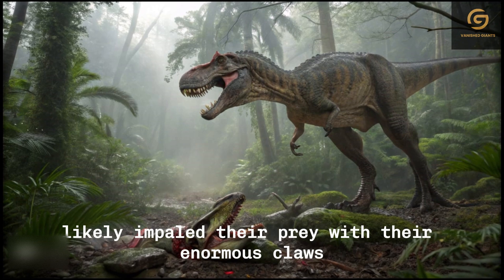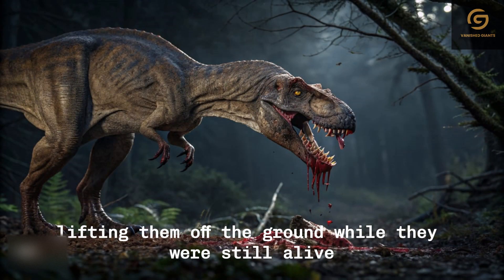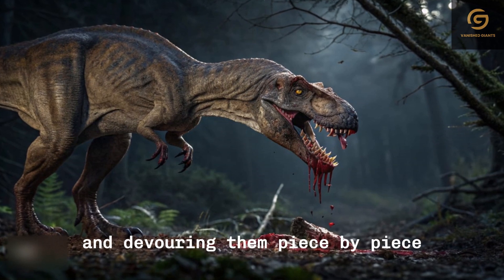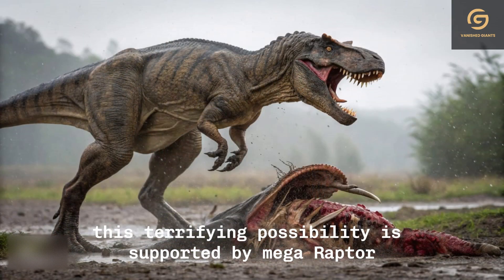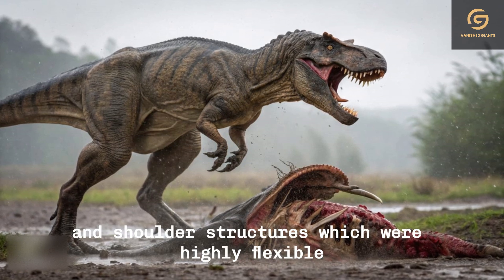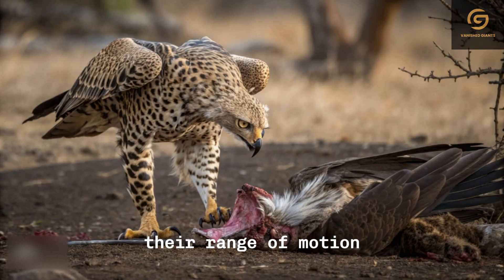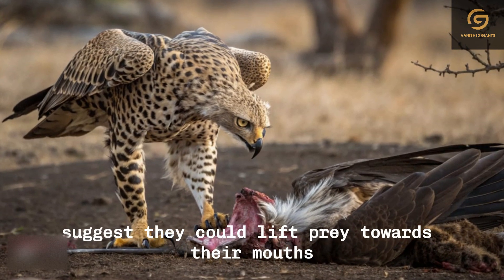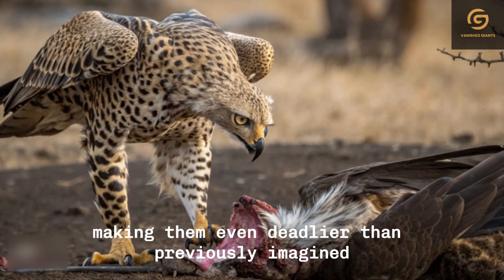These predators likely impaled their prey with their enormous claws, lifting them off the ground while they were still alive and devouring them piece by piece. This terrifying possibility is supported by Megaraptorans' shoulder structures, which were highly flexible and developed to an extreme degree. Their range of motion suggests they could lift prey towards their mouths, making them even deadlier than previously imagined.